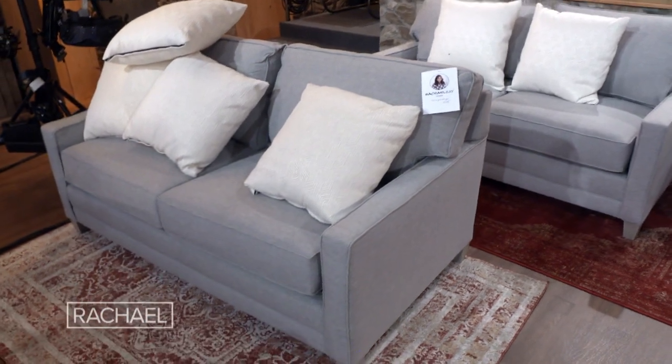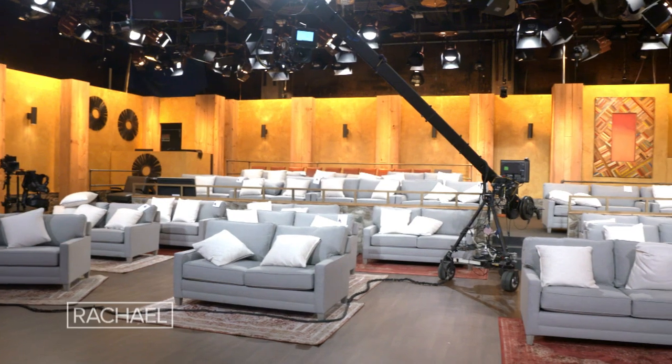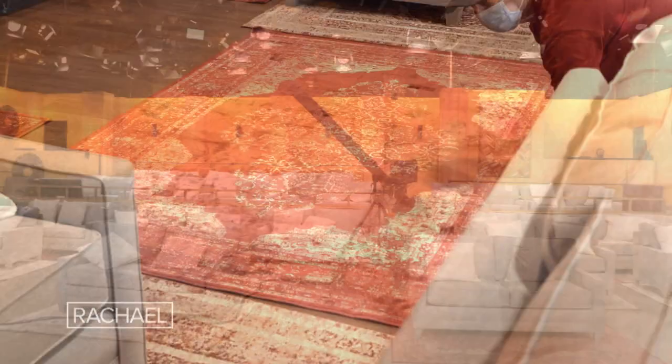The audience this time is going to be quite a bit different. Instead of seating in normal audience chairs, we've got a huge array of comfortable love seats and carpets. It's going to feel much more homey, much cozier, and much more inviting for her studio audience.